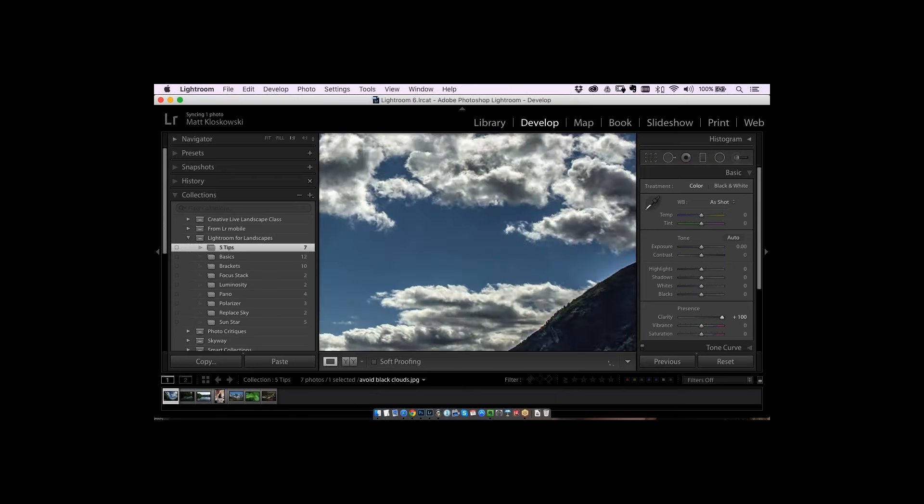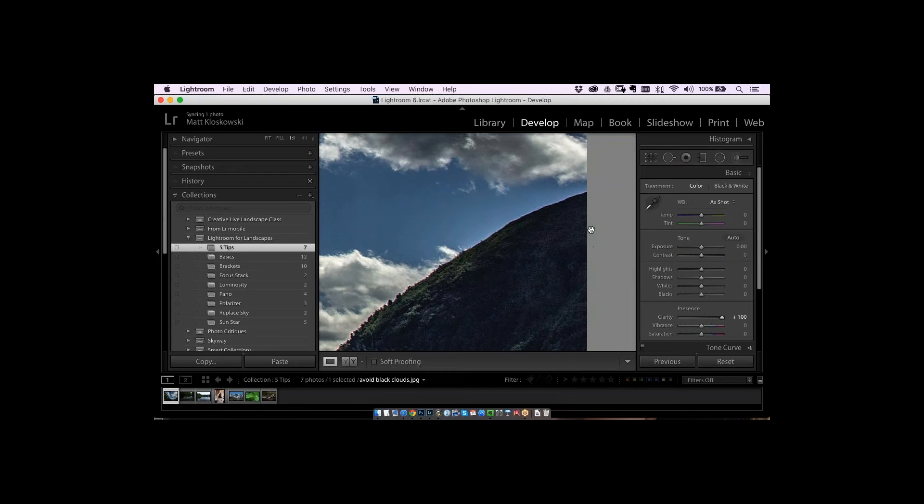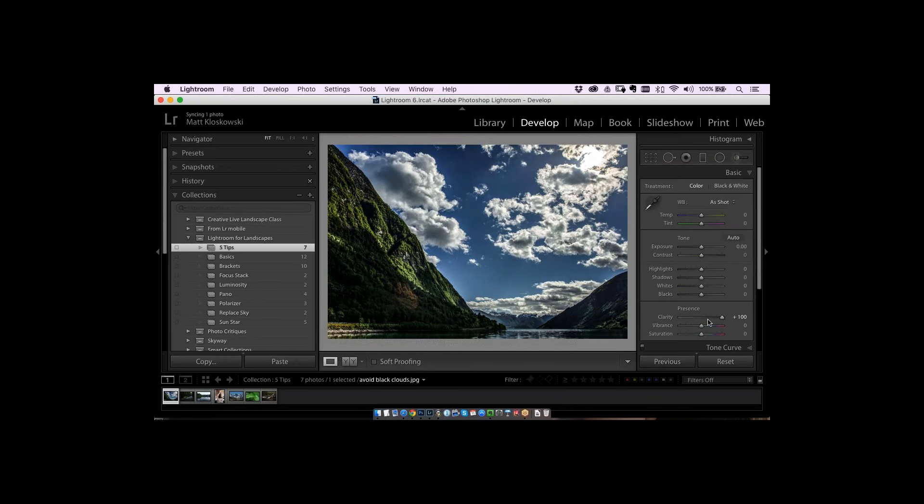When people grab the clarity slider and crank it up, it introduces halos. You'll see a glow on edges, and it makes clouds almost black — giving them a dark glow. We want to avoid that, but still want the advantages. What I like about clarity on clouds is they get a new depth and dimension, almost feeling 3D. That's what we want — to give photos that lifelike quality, especially landscapes, making viewers feel like they're part of the scene.